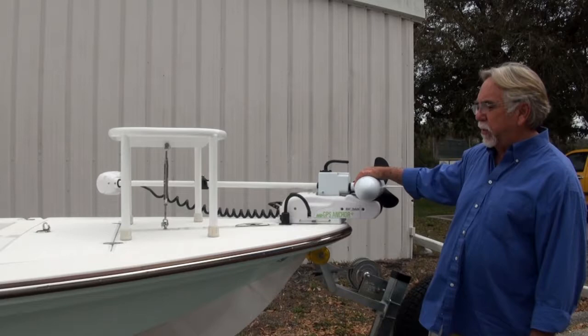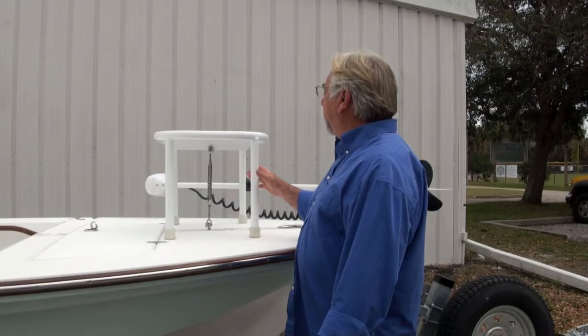We have the Rodan trolling motor. We really feel this is a great trolling motor — we've been doing a lot with these guys. We have our pop-up cleat, stainless steel pop-up cleat.